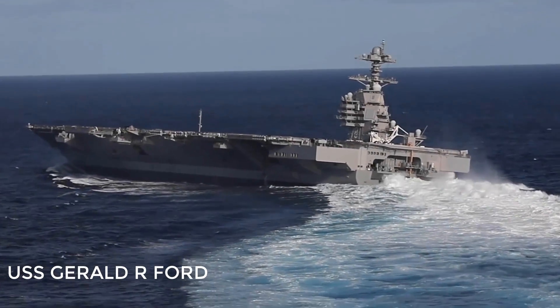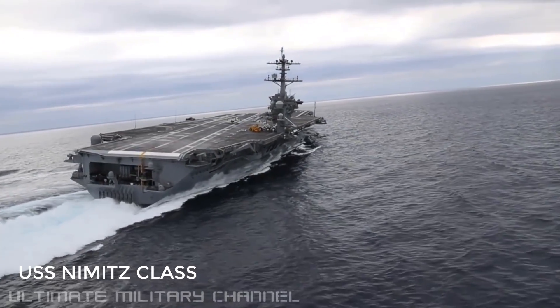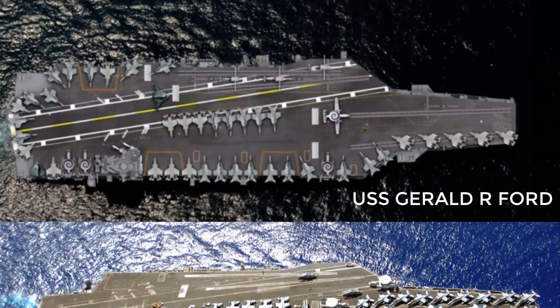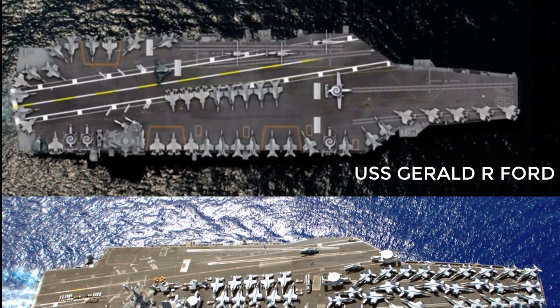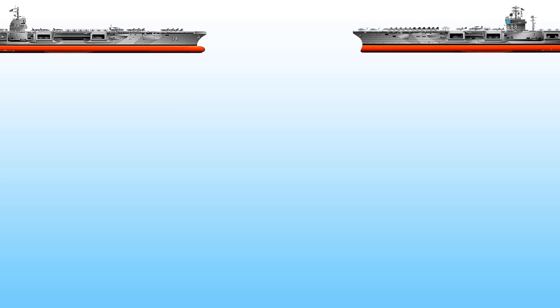The United States has the most powerful and biggest aircraft carriers in the world — a total fleet of 11 nuclear-powered carriers: 10 ships under Nimitz class and one Gerald R. Ford class. In today's video, we will compare these two vessels starting from an overview.